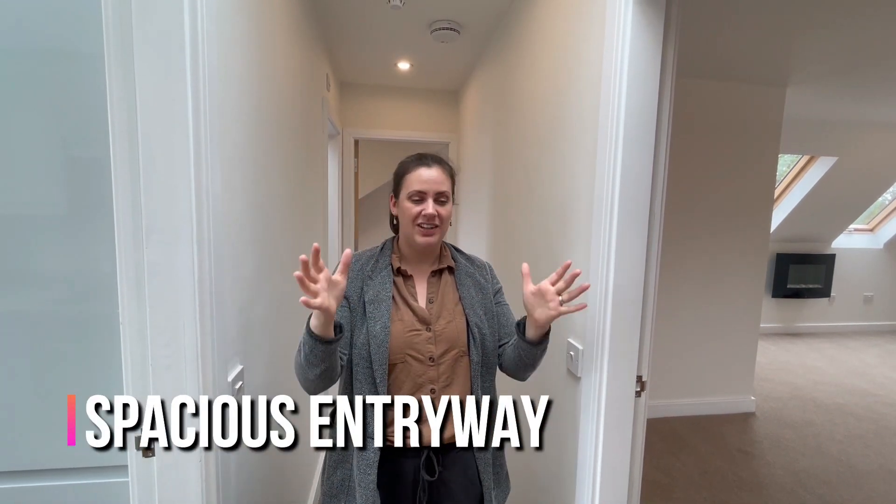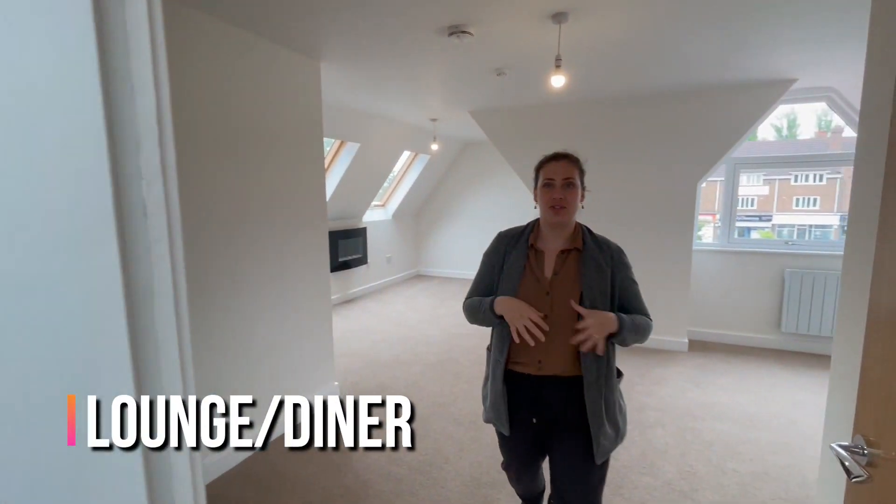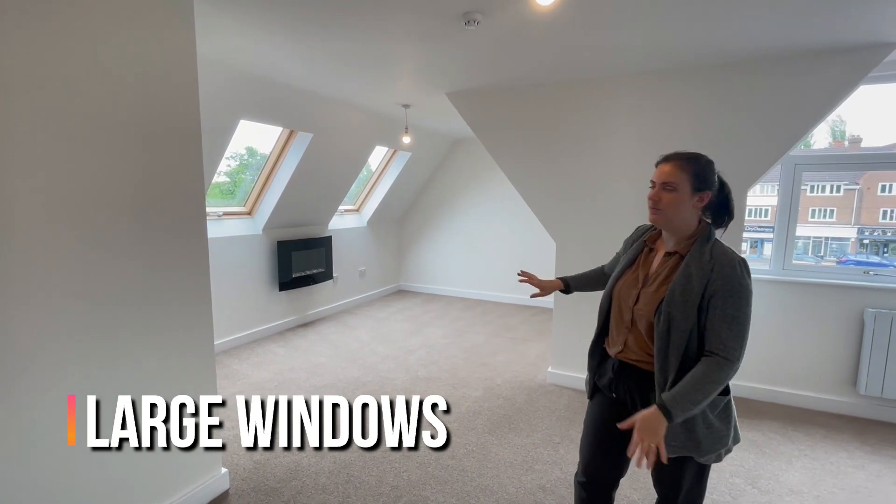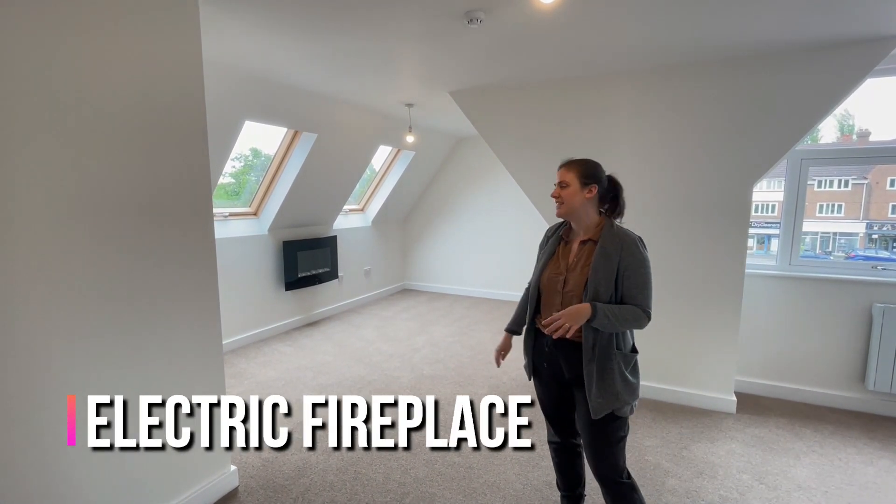As you come in you have a lovely hallway with a skylight that takes you into the lounge. This is a really nice spacious lounge, you have a lovely section here with lots of light and a fireplace.